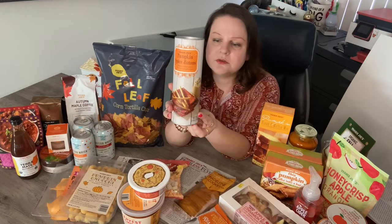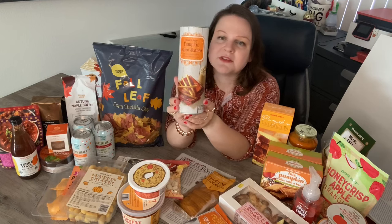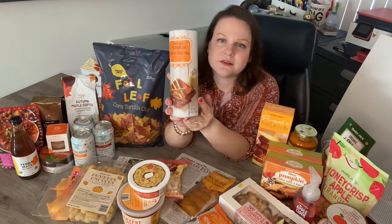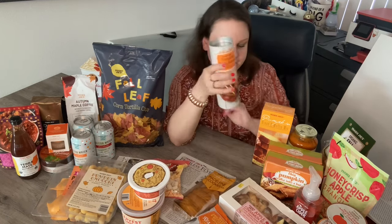This is something new — or new to me. I think they might have had it last year, but these are pumpkin spice batons: delicious little rolled cookies in pumpkin spice flavor. I really like the canister — it's a cute little container. I got these to try. I've never tried them before, so I'm excited about that.